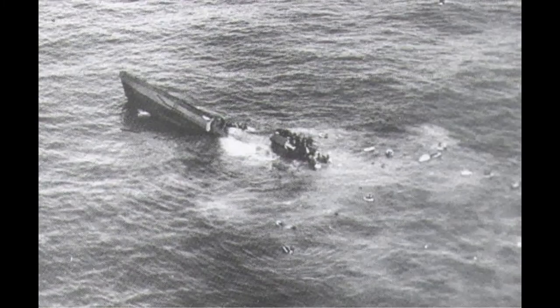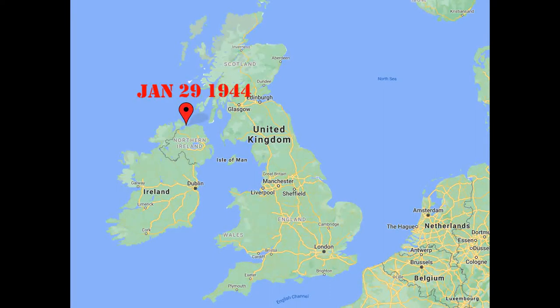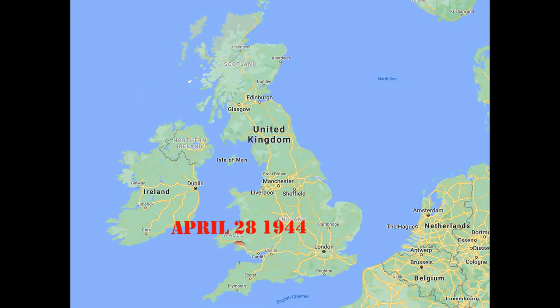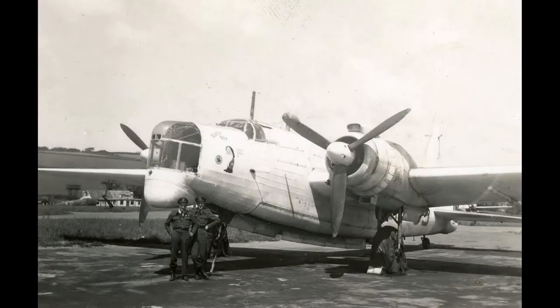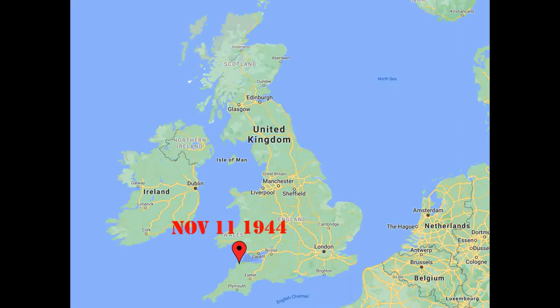On November 3rd the unit relocated back to St. Ival and then back to Shevenor on December 2nd. On January 29th of 1944 the unit moved to Limavady in Northern Ireland and was based there for three months, moving back to Shevenor on April 28th. At this time the Wellington Mark 12s were retired and the unit flew the Wellington Mark 14 exclusively for the rest of the war. On August 24th the unit moved to Wick before moving back to Shevenor on November 11th, staying there till the end of the war.